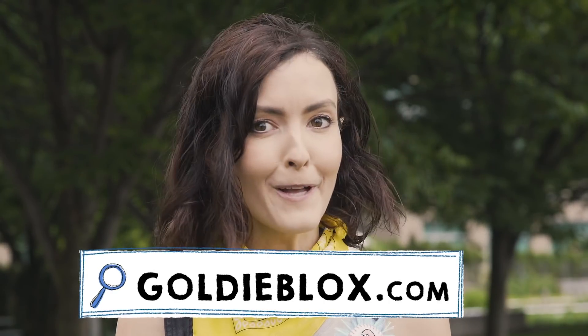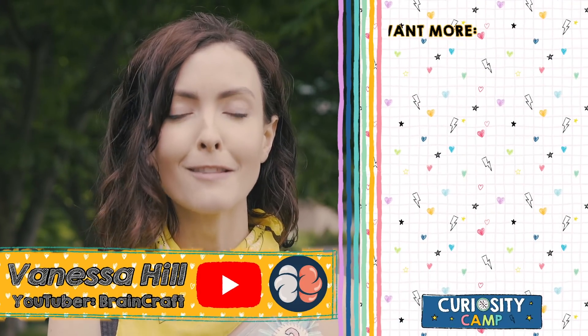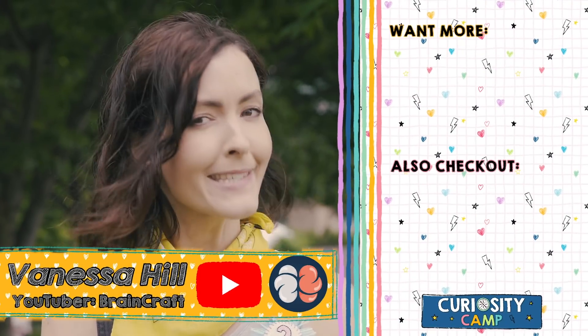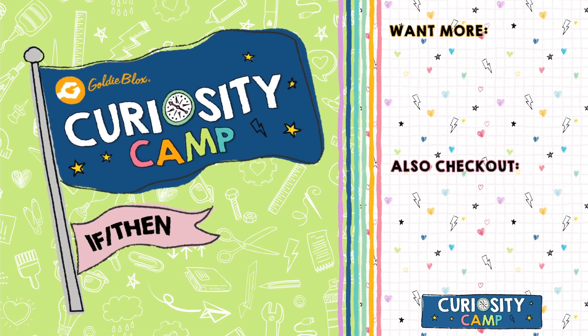Check out Basecamp at goldieblox.com where you can start your adventure now. To dig for some fossils, check out cool tools in the description with Miria, who's a paleontologist — her tools kind of look like something you'd see in the dentist's office. Subscribe to my channel BrainCraft and learn lots of fun things about your brain, and stay curious fellow campers! A big thank you to Lider Hill Philanthropies for making this all possible.